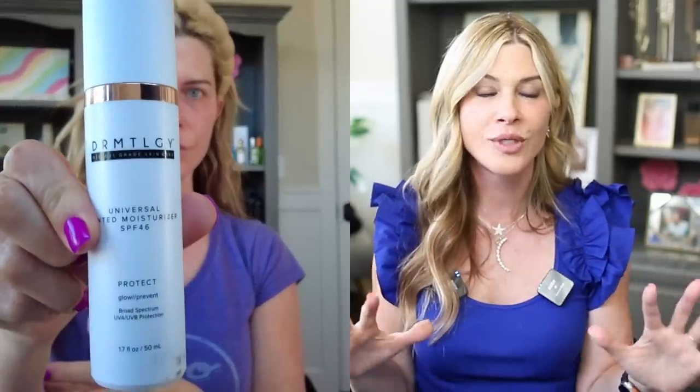The final step is SPF — either the Universal Tinted Moisturizer, Neova Silk Sheer, or Tatcha Silk Canvas. That is my whole morning routine. The main thing we're doing is acidify and lipid replenishment, and I am loving the way my skin looks over the summer — it's bouncier, glowier, and healthier looking.